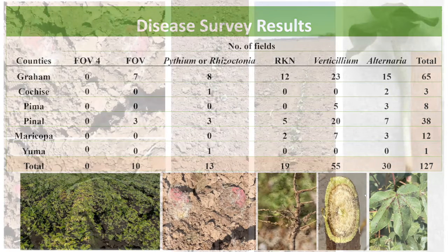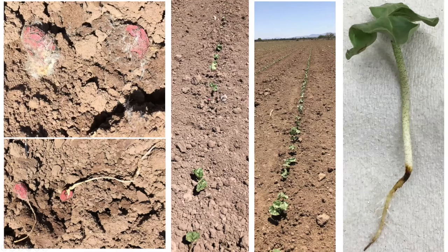This is a field in Safford Valley with seed rot. The farm was first contacted by Randy, and we did some isolation. It turns out to be rhizopus/mucor — not Pythium or Rhizoctonia. I call this seed rot. The seed turned out to have some quality issues, so the grower had to replant the field.